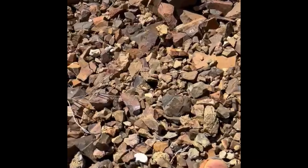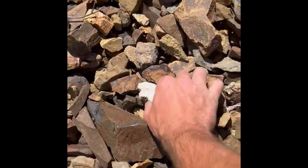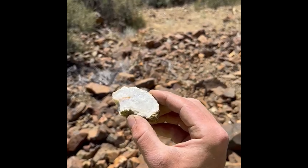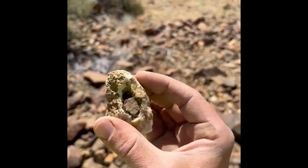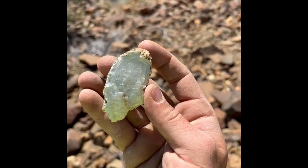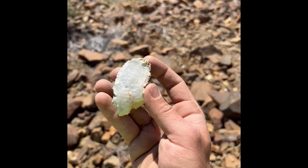Right here by my foot is a super good agate geode, let's check it out. Very nice, very interesting crystal growth pattern.